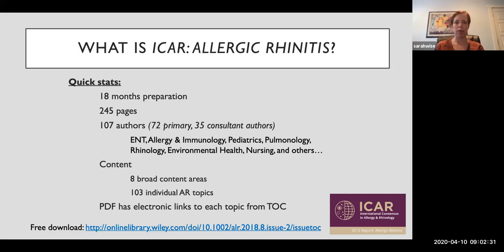We had 107 authors from lots of different specialties — largely otolaryngology, although we also had allergy and immunology, pediatrics, pulmonary, rhinologists, some nurses, environmental health, and others. We took allergic rhinitis and broke it down into eight broad content areas and 103 different topics. I honestly didn't know when starting this that there could be so many different things to examine about allergic rhinitis, but it was fun to learn along the way.